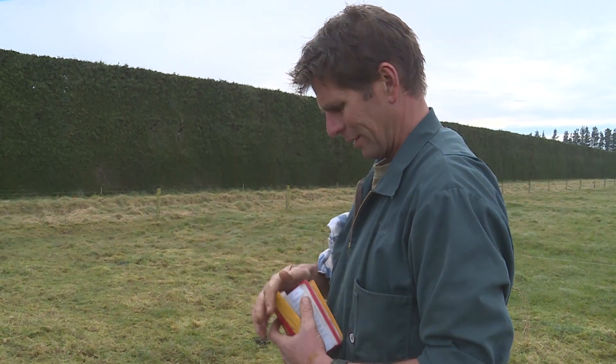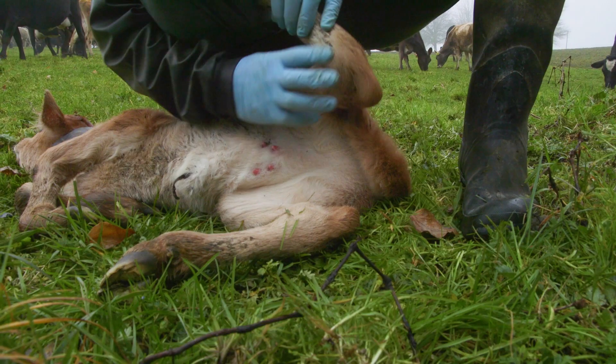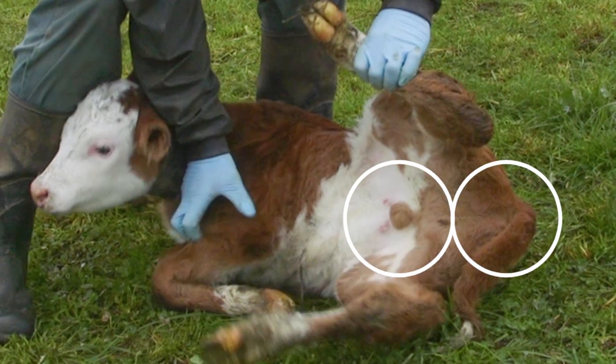Typical things you may be expected to record are: the date, the sex of the calf — is it a bull or a heifer? You can check the sex of the calf by lifting its leg or tail. If the calf has two holes and teats, it is a heifer. If the calf only has one hole and a bullsack, it's a bull.